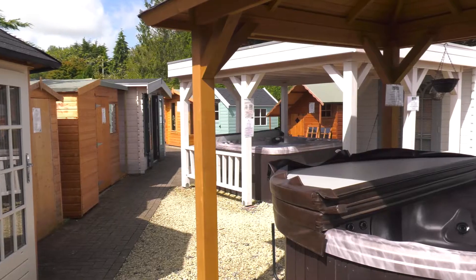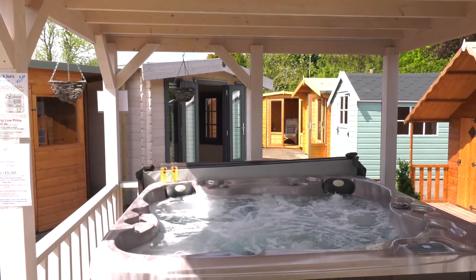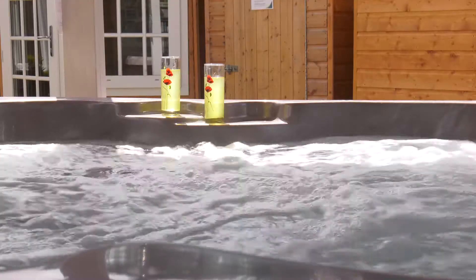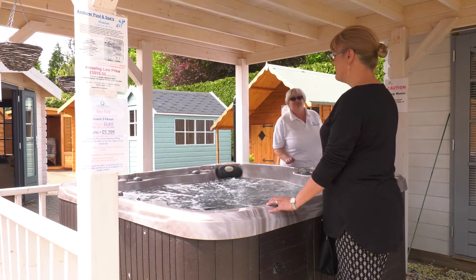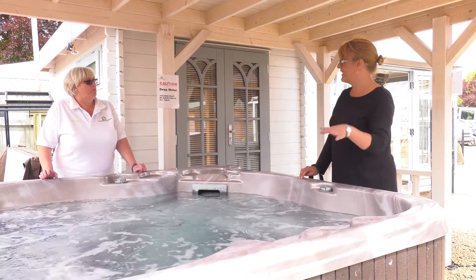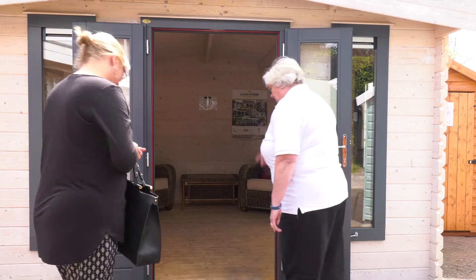If you'd like to sit back and relax in the warm, calming environment that only a hot tub can offer, we have a wide selection to choose from, with features like hydrotherapy, LED underwater lighting, integrated sound systems, pillows and large cascading waterfalls. Our hot tubs are a firm favourite for all the family.